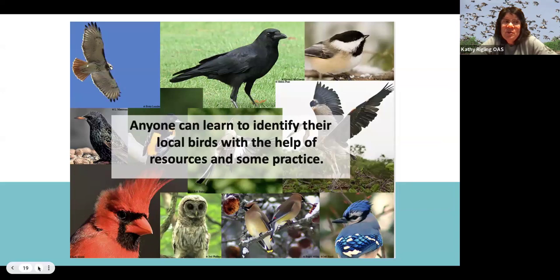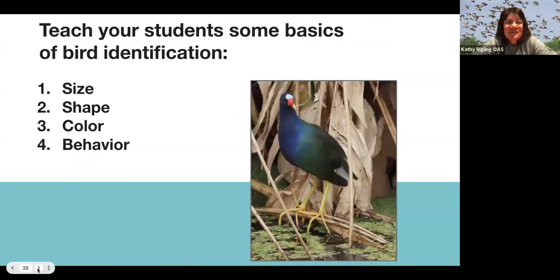You might wonder how to learn to identify birds — as long as you have the resources, you can learn to identify your local birds. You want to teach your students the basics of bird identification: size, shape, color, and behavior.